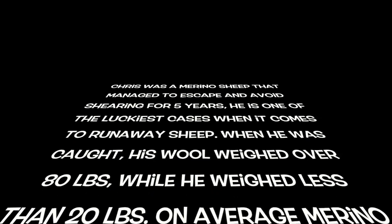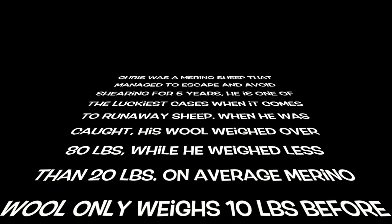Chris was a merino sheep that managed to escape and avoid shearing for five years. He is one of the luckiest cases when it comes to runaway sheep. When he was caught, his wool weighed over 80 pounds, while he himself weighed less than 20 pounds.